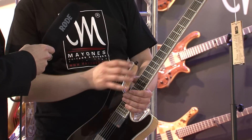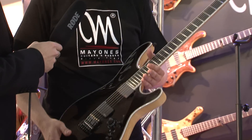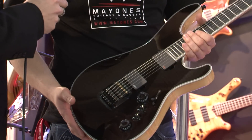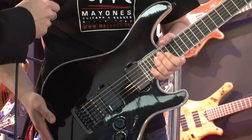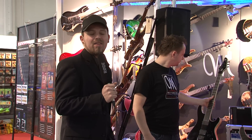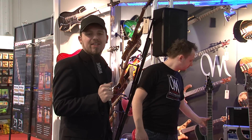Generally the scale and all the measurements are the same as the regular Regius Pro model. Thank you David. For much more information as usual on www.musicstore.de.